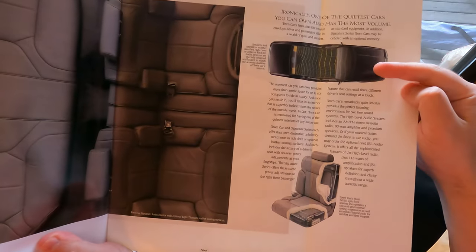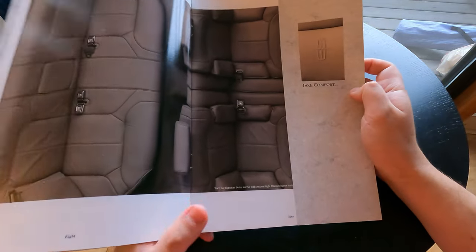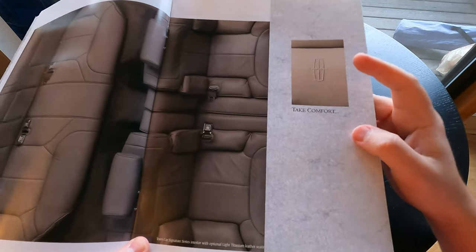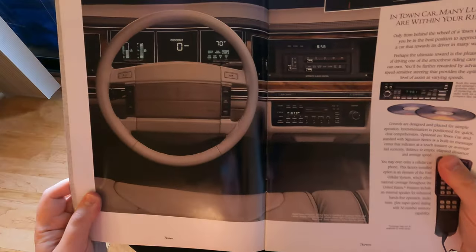Here they're talking about the sound system and the quality of the speakers. That's the thing — even my own old '96 Town Car, the stereo sound quality is pretty damn good, and this is unmodified, just factory. Then they have a little star: 'Take comfort now.' The dash is next.